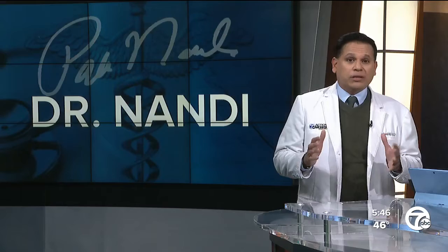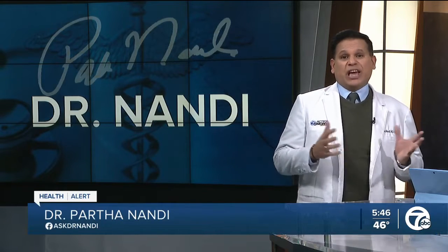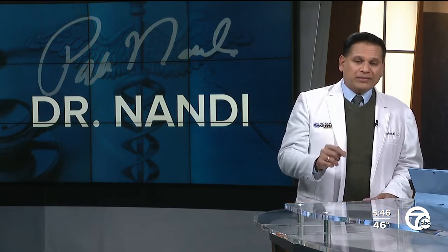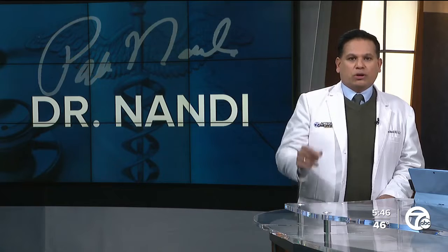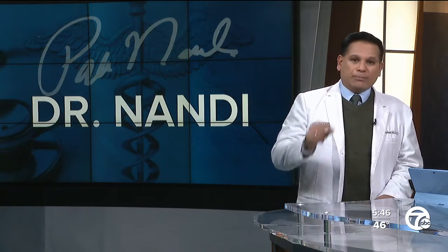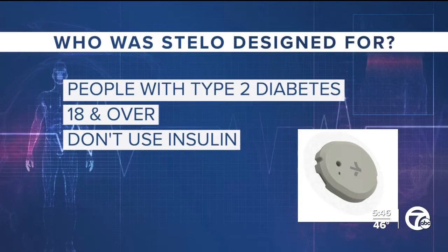I have family members that deal with diabetes, so I'm well acquainted with this concept of continuous glucose monitors, or CGMs for short. These wearable devices make life much easier for diabetics instead of those finger pricks that nobody actually likes. The device measures blood sugar levels using small sensors that poke through the skin.